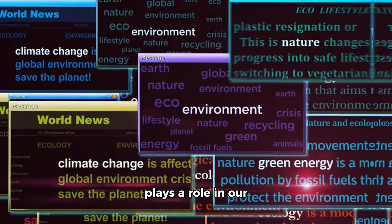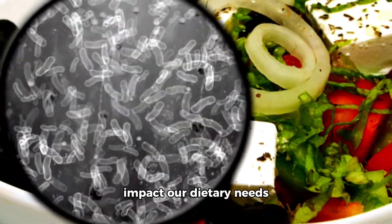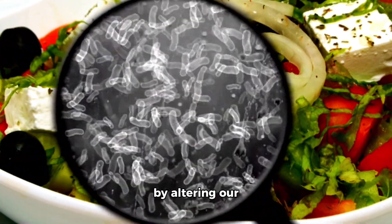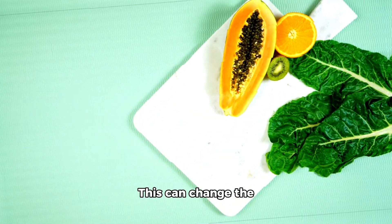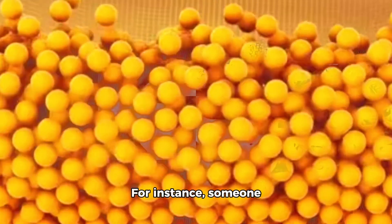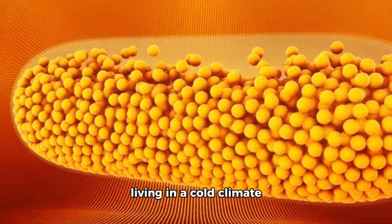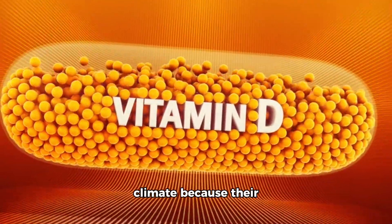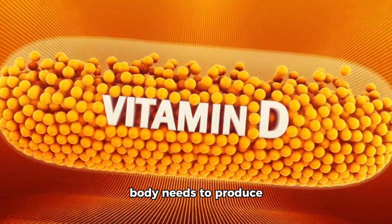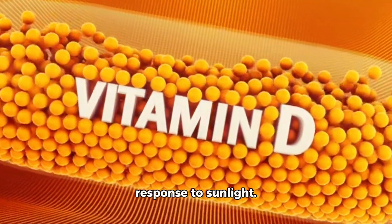Our environment also plays a role in our nutritional needs. Our surroundings can impact our dietary needs by altering our microbiota or gut bacteria. This can change the way we absorb and use certain nutrients. For instance, someone living in a cold climate might need more vitamin D than someone in a warm climate because their body needs to produce more vitamin D in response to less sunlight.